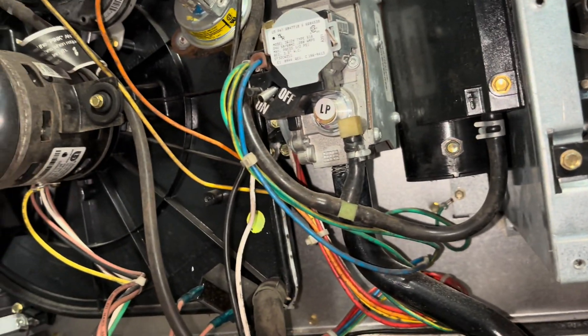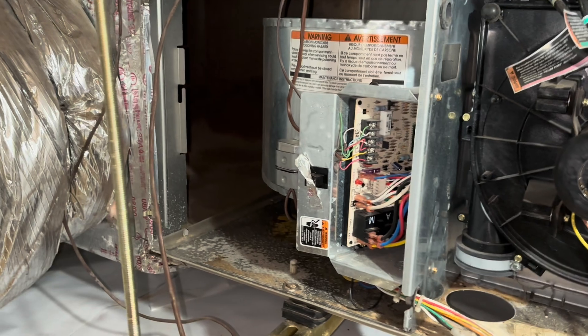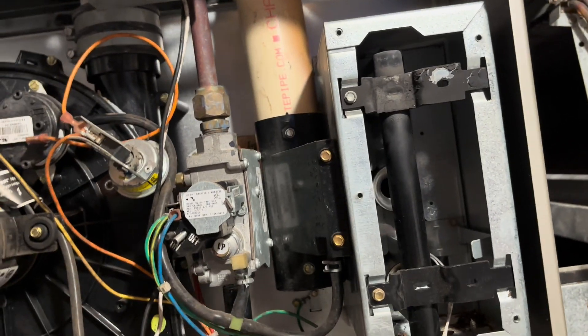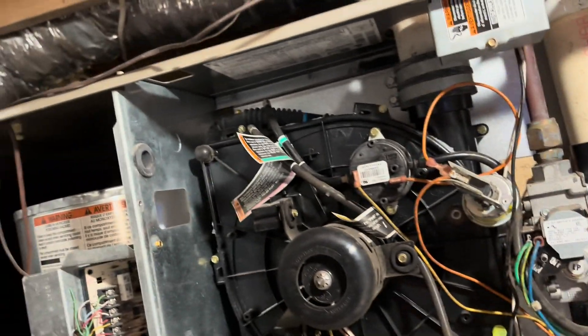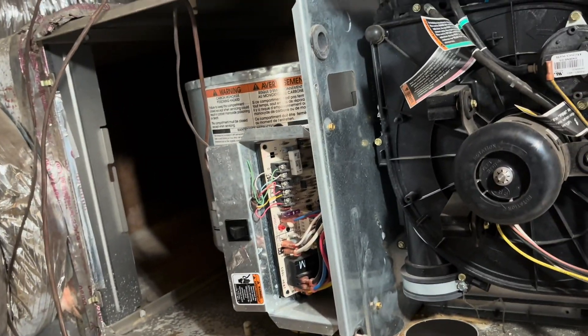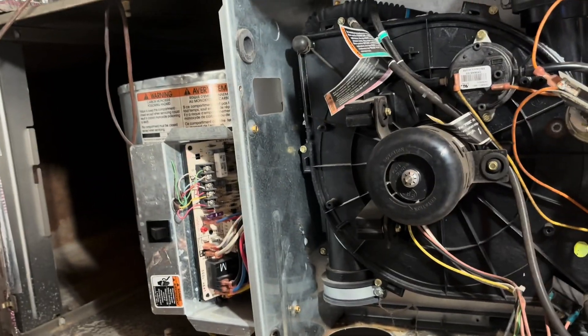I'm curious why the thermostat was blank, though. Unless something's up with this board — we're going to check that out. This rollout switch is probably tripped, that's why we have no 24 volts. But the blower's still running. Let's listen to see if this switch clicks. Yep — that rollout switch was tripped, just because of all the flame rollout out of here. So we're not going to take any chances with this. We're going to completely disable it, turn the gas off, and pull W off of the furnace control board so there's no possible way this thing will run.